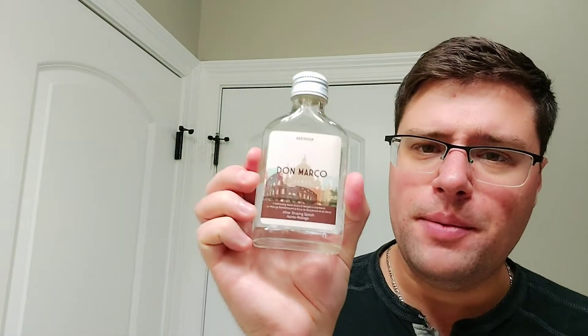Don Marco. He did not like the Don Marco scent - he says this smells kind of like a urinal puck. I actually like this. I didn't have the Aftershave Splash before, but now I do. I do have the soap, and that's one of my favorites from Razor Rock.